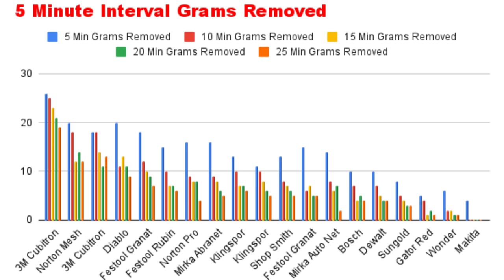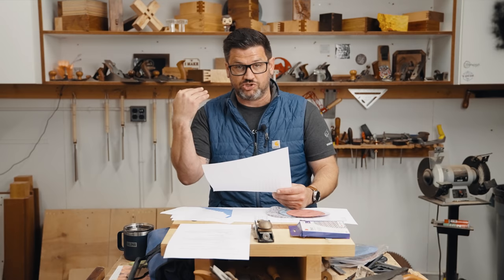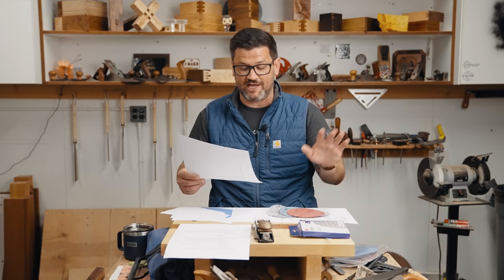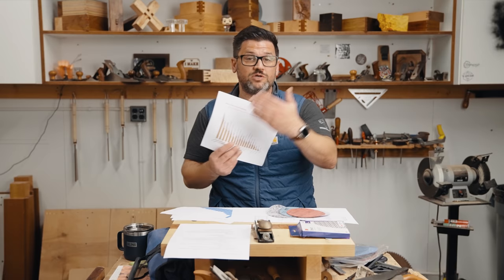The five-minute interval chart shows exactly why friability matters. Papers like the Gator, Bosch, and DeWalt completely fail after 10 minutes — they remove a little in the first round, which helps their total slightly, but then they're done. Look at the Extract in its fifth five-minute interval: it removed 19 grams. The only papers that even matched that in their very first five minutes were the Diablo Sand Net and Norton mesh. The 3M Cubitron and Festool Granite came close in their first five minutes to what the Extract did in its last five minutes. That is absolutely insane, and this chart really shows what friability means.